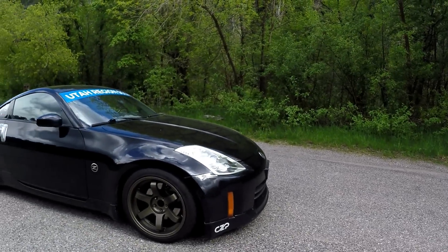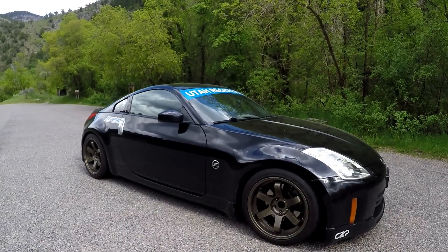This is my long-term review of my 350z. I've owned this 350z for about a year and a half now. I've put about 16,000 miles on it — and some of you are saying that's not a lot, but I really don't care. I'm doing this review to give people who are interested in 350zs a better idea of what to expect over the long haul.